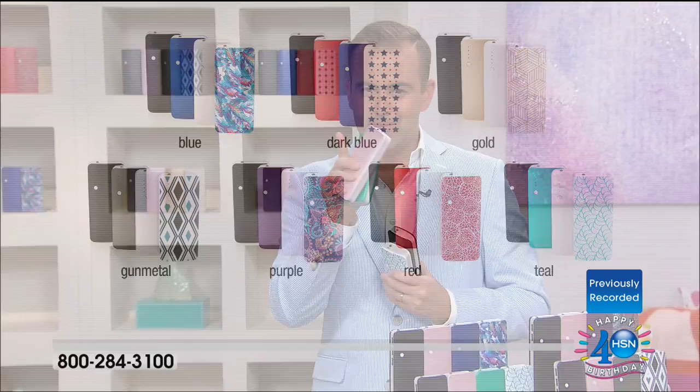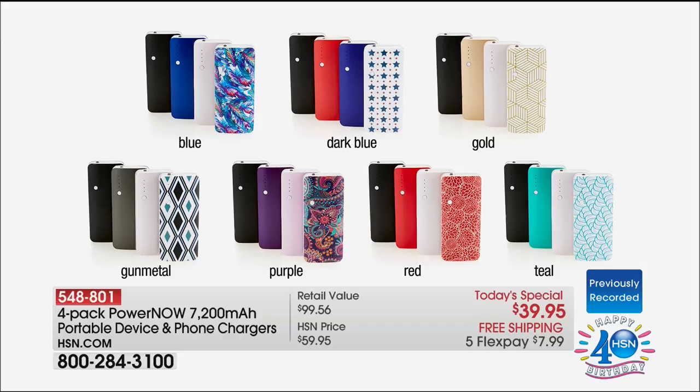In terms of colors, what we have tonight — every single one of these will come individually boxed. You can choose. There's a blue, there's a beautiful dark blue, there's a gold, there's a gunmetal, there's a purple, a red, and a teal.